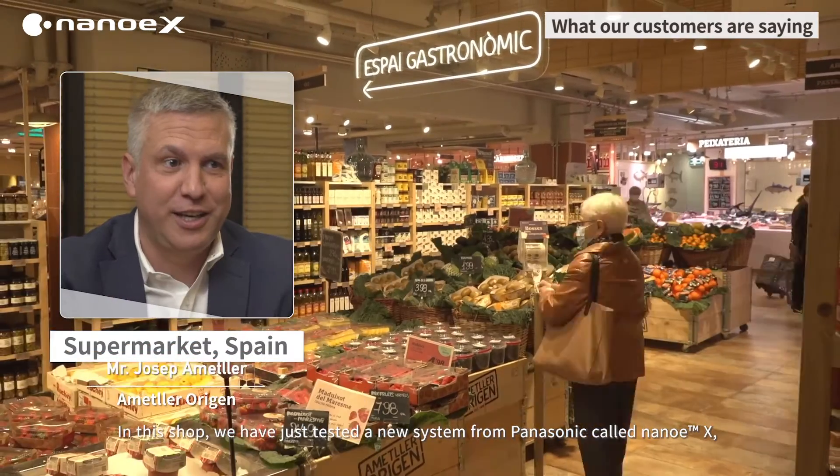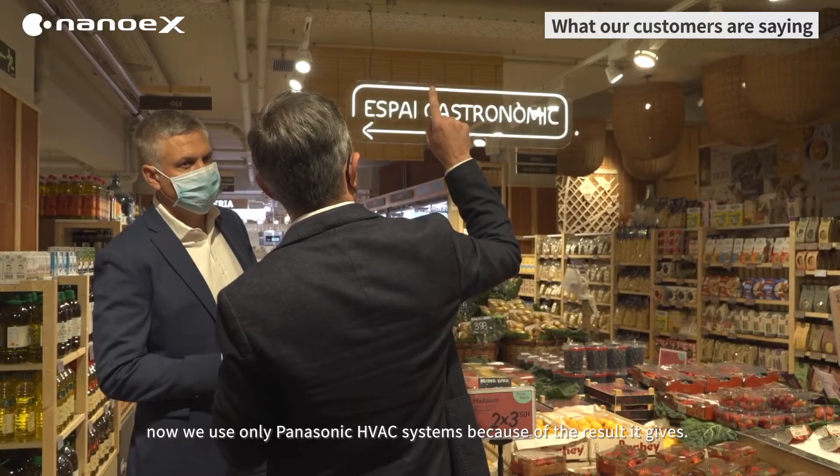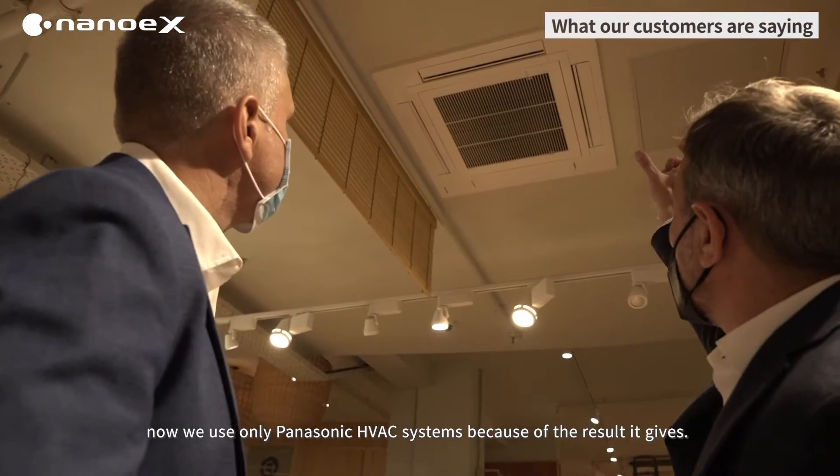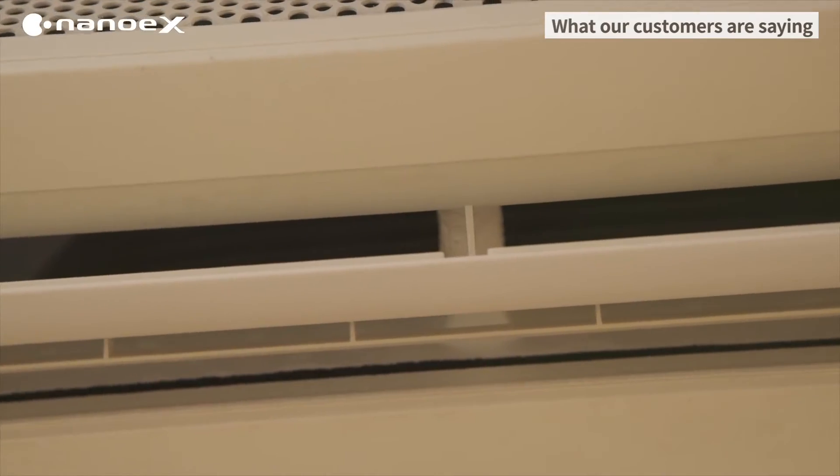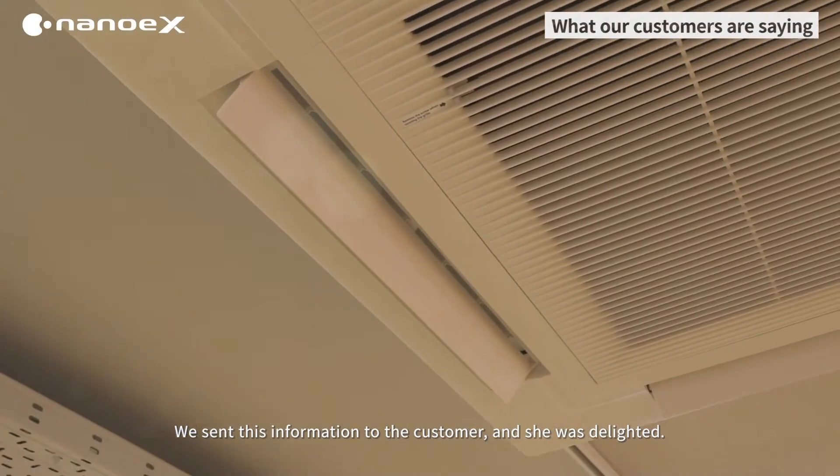Boves, who is the technical director, says: just in this store, we have a new Panasonic system called NanoEX, which covers and guarantees more than 95%.